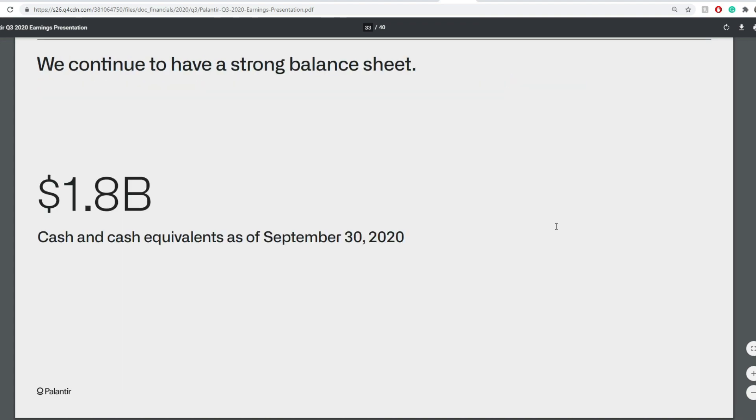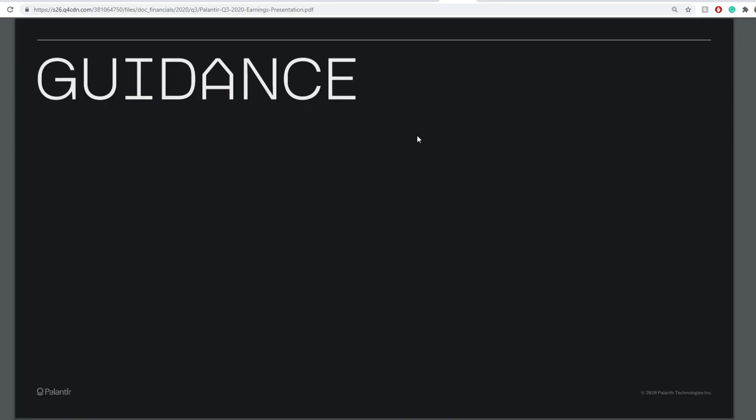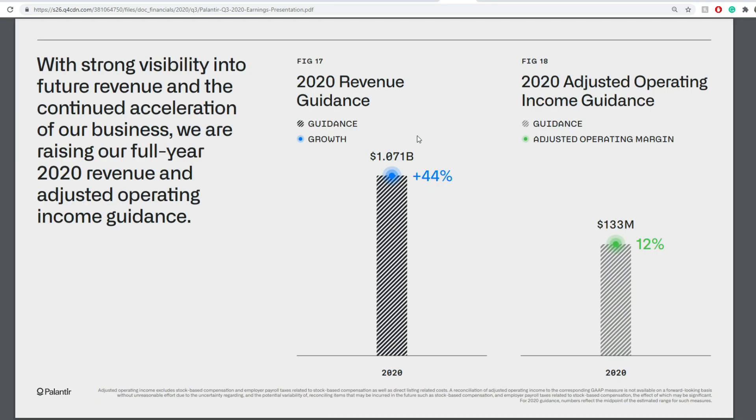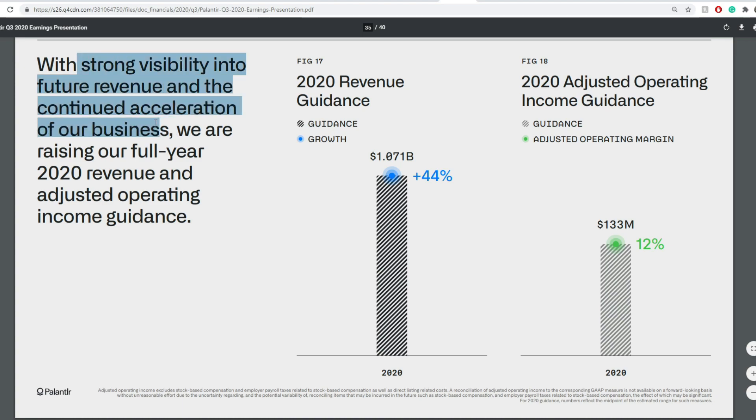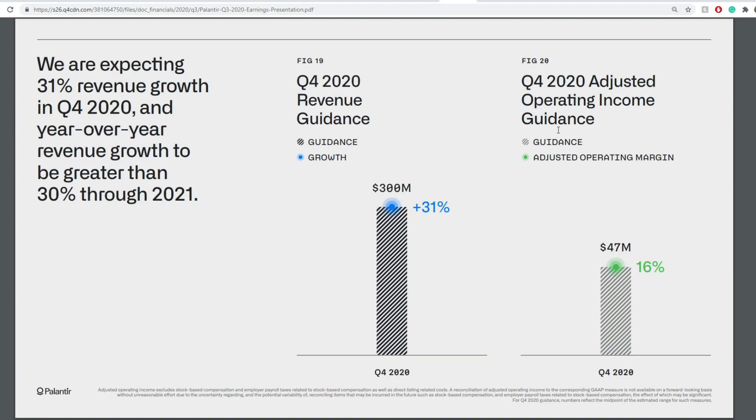The balance sheet shows $1.8 billion in cash and cash equivalents as of September 30th. Looking at their guidance: with strong visibility into future revenue and continued acceleration, they are raising their full-year 2020 revenue and adjusted operating income guidance — targeting around 44% revenue growth and 112% increase in adjusted operating income for 2020, with a revenue range of $1.07 to $1.072 billion.